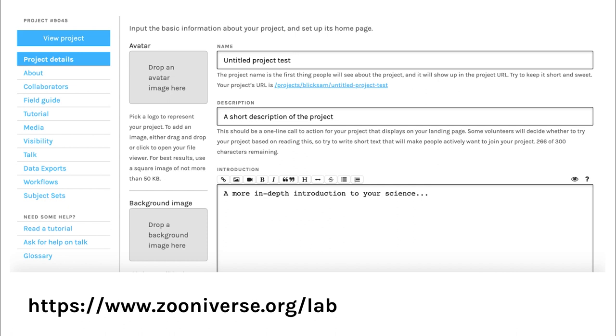Both of these projects were made possible through the use of a tool called the project builder, which allows anyone in the world to create a project like the ones you've just seen, absolutely free of charge. All you need is a Zooniverse account, which you can sign up for with your email address and name, an internet connection, and a dataset. It's a fairly straightforward user interface — you simply move through the tabs on the left-hand side, which allow you to add content, add team members, upload data, export your results, and set up message boards. The URL is https://www.zooniverse.org/lab.